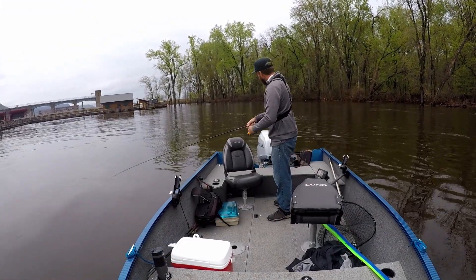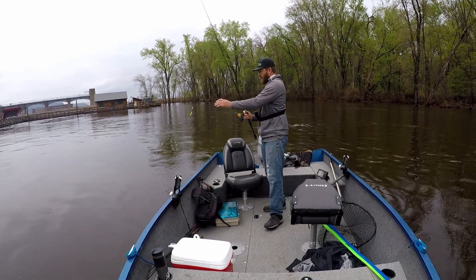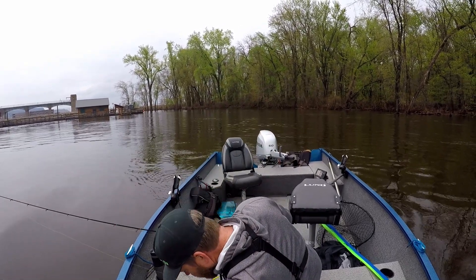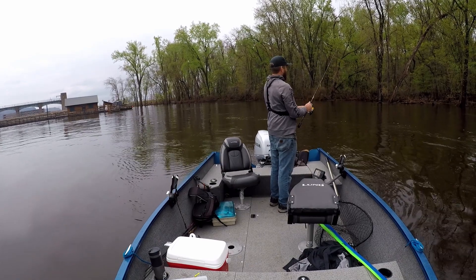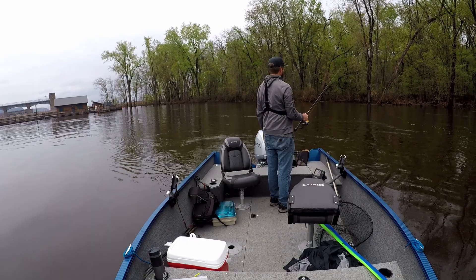That quarter ounce isn't staying down very good, I'm going to try a 3/8. Alright, we're all set, a heavier jig, camera's rolling — we got fish to catch.